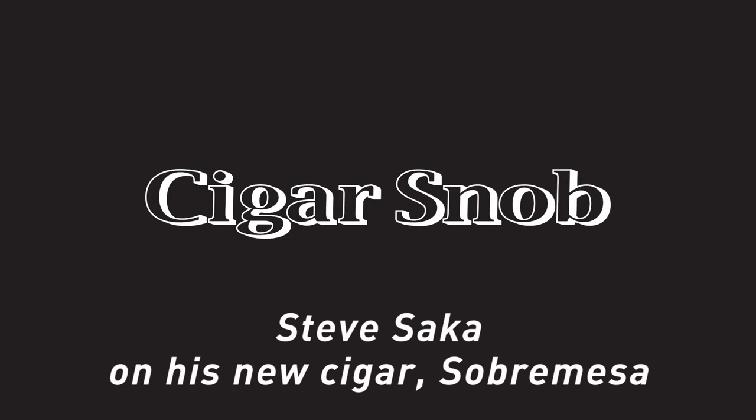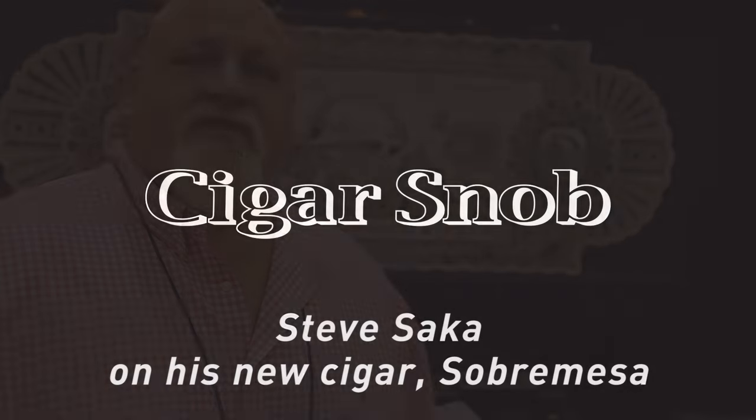Hi, I'm Steve Saka. I'm with Dunbarton Tobacco and Trust, which is a know-nothing company at this point. Anyone that knows me knows that I have been working my way down in the cigar business since I started. I started off as an exec over at J.R. Cigar, and then my next job was president and CEO of a little company called Drew Estate.